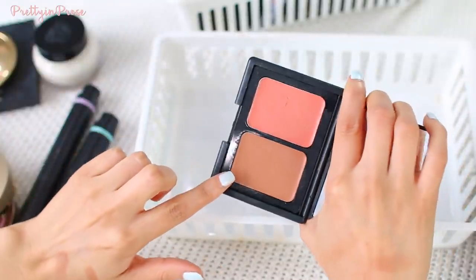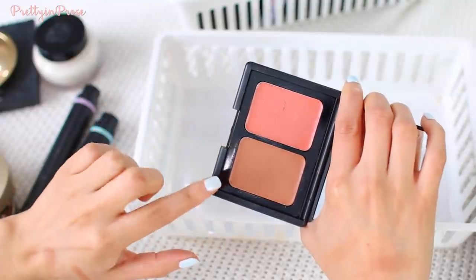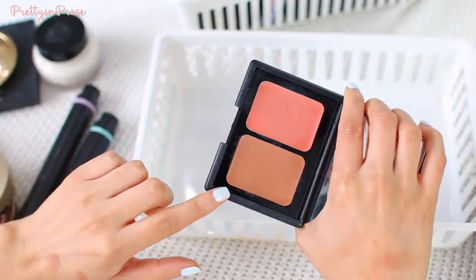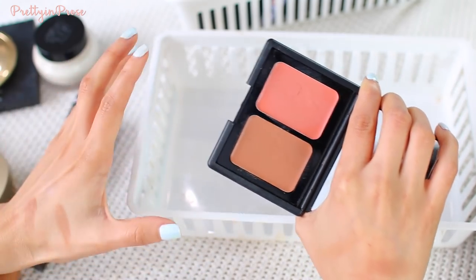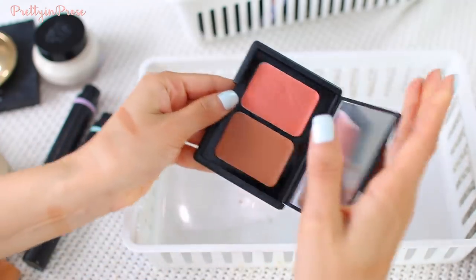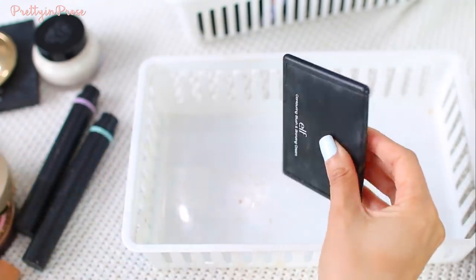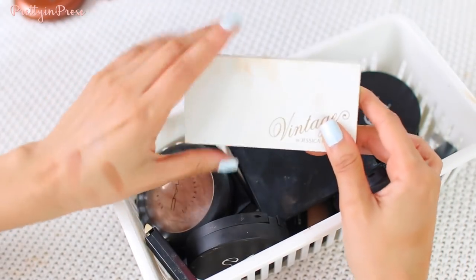Lastly in this basket is the ELF Contouring Blush and Bronzing Cream in the shade Saint Lucia. I absolutely love both of these — the cream blush and the bronzer. Again, it's not too red or too orange, just the perfect amount of warmth to the skin. I really enjoy these shades, so this one I will continue to hold on to.